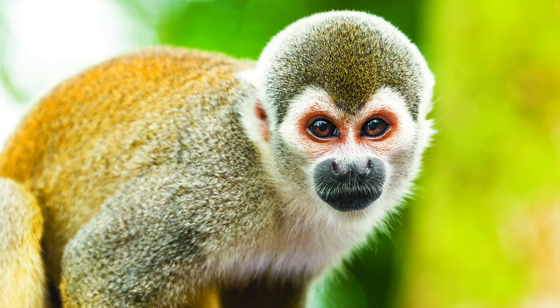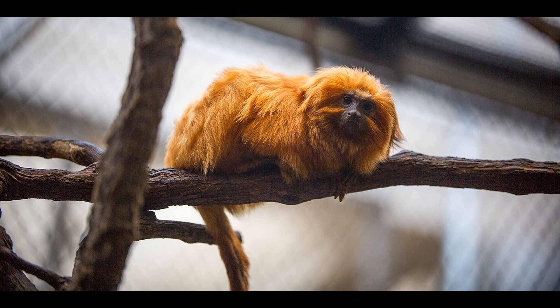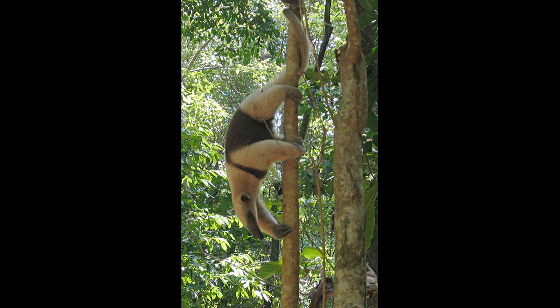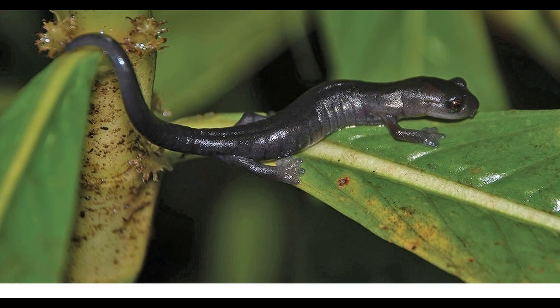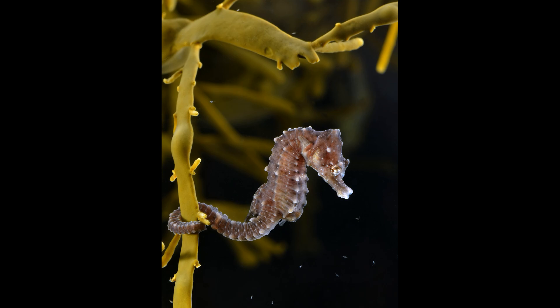Though platyrrhines may look similar to cercopithecoids, there are important morphological differences. Platyrrhines have rounded, widely spaced, sideways-facing nostrils, prehensile tails — which evolved in Cebidae and Atelidae independently — 12 premolars instead of 8, are small and typically arboreal, and often form monogamous pair bonds. Interestingly, prehensile tails have evolved in several other South American animals: kinkajous, porcupines, tree anteaters, opossums, and the salamander Bipes biporus. Outside South America, this feature has also evolved in pangolins, some tree rats, skinks, chameleons, and seahorses.